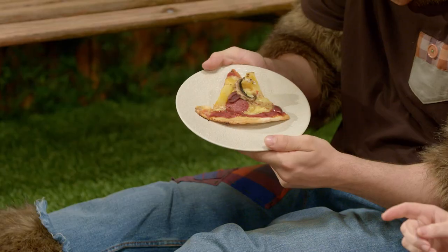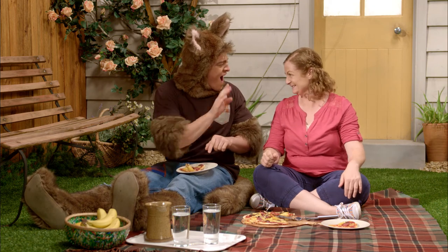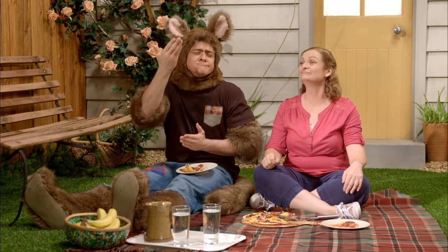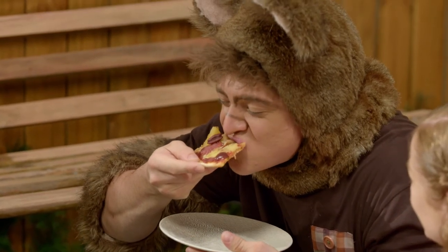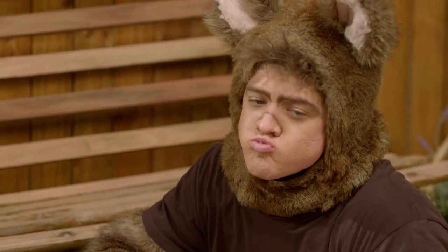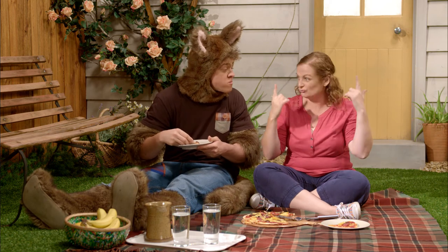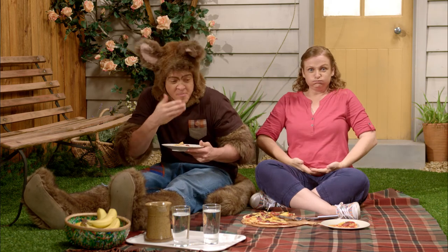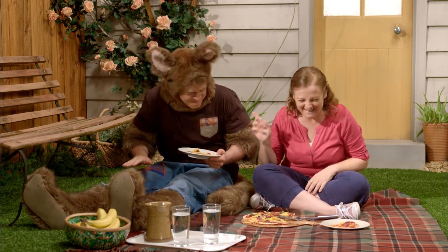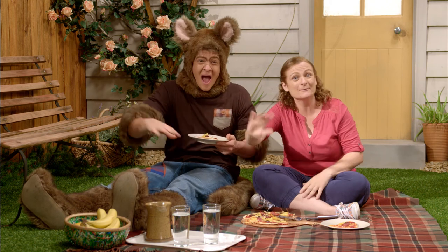Sally, look. It's a triangle! I never thought shapes could smell so delicious. Is that good? But be careful, Possum, that you don't eat too much. Otherwise, you might change shape too. Oh, Sally. Well, our time is up. Thanks for watching. See you next time. Bye!